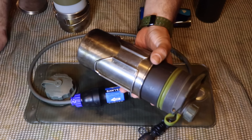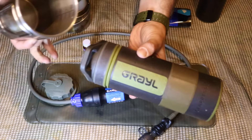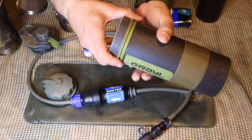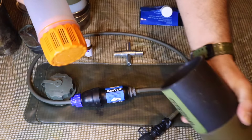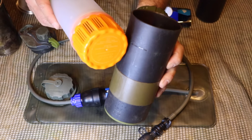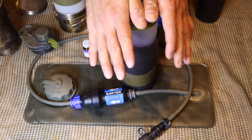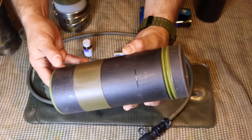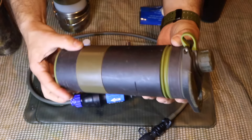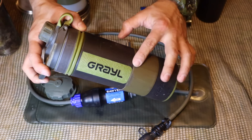Another great idea is the Geopress filter like the Grail right here — a very fast filter. All we have to do is unscrew the cap, take out the inner filter, fill up the exterior of the entire system with water up to the line, then place the filter down on top of the water and push down for approximately 15 seconds until the filter is completely inside the container. Cap it off, and we have fresh, clean water to drink in about 15 seconds from any source.